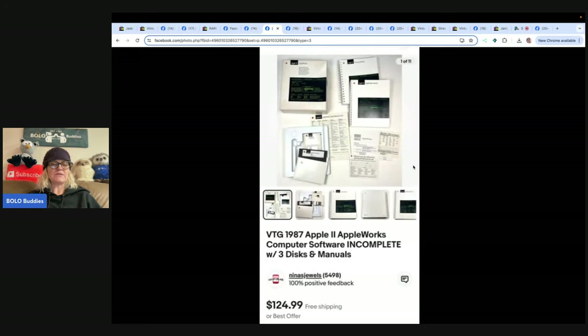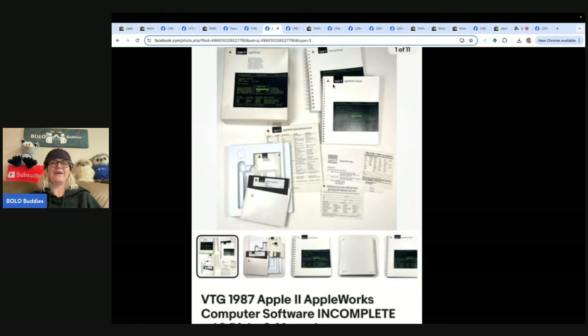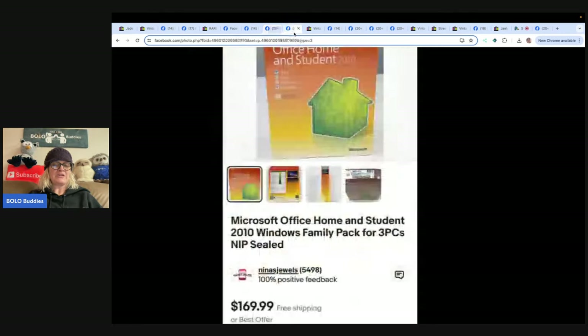Here's another one from Nina's Jewels — this was hers from when she was a kid, came from the family computer, so free to her. Sold for full asking price of $124.99 — be on the lookout for old computer software, especially Apple. Also from Nina's Jewels: Microsoft Office Home and Student 2010, gifted by a family member, new and sealed. Sold for a best offer of $120.